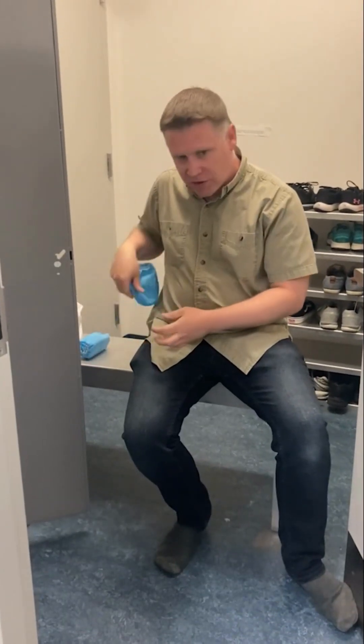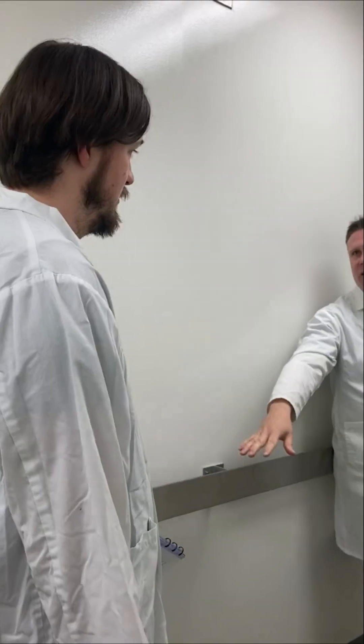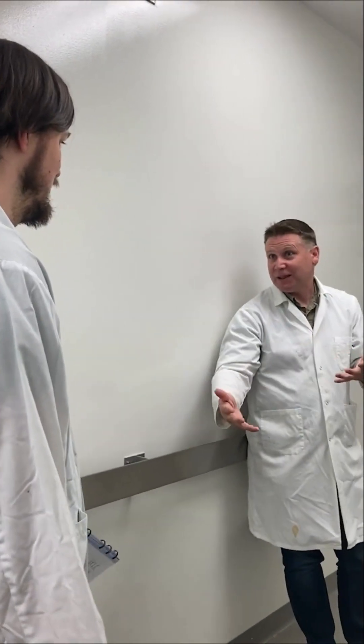To go into the research labs, we need to put on clean protective gear, including shoe covers and a lab coat. For this training, we are going into the rodent research facilities.